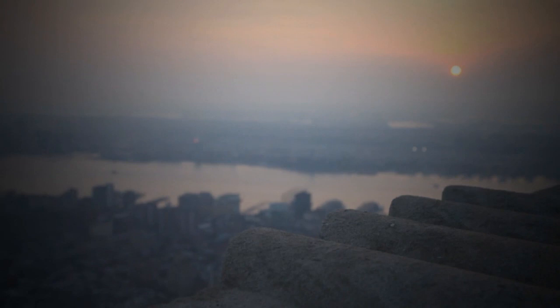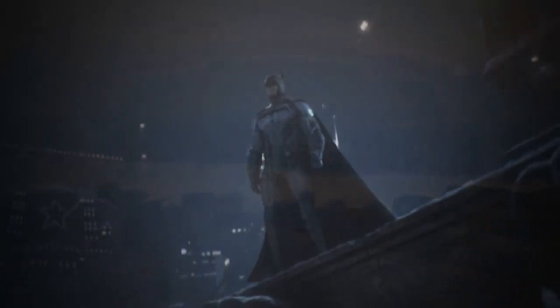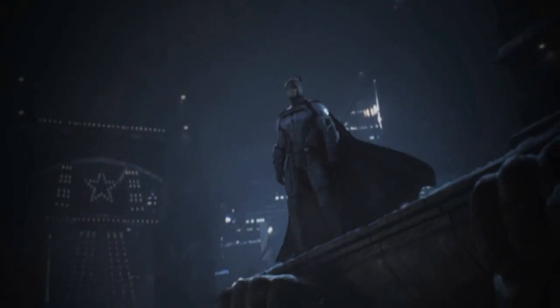As the sun sets and New York becomes Gotham once again, game fans will have to wait till October the 25th to finally experience Batman's new dawn.